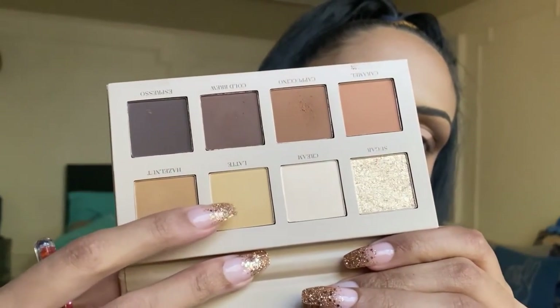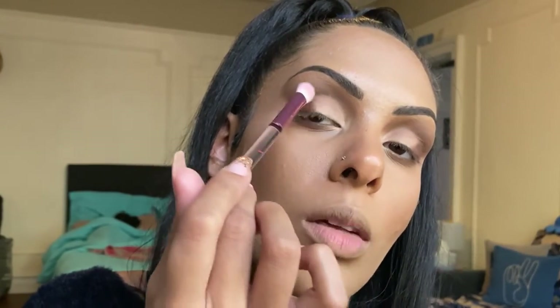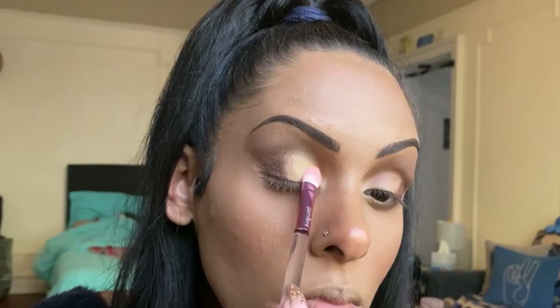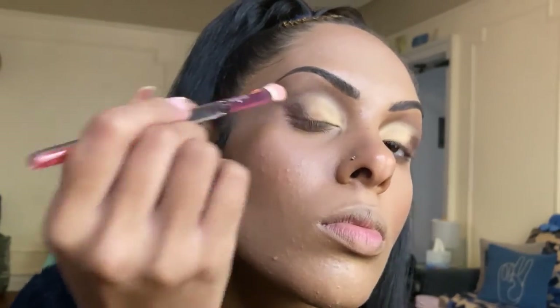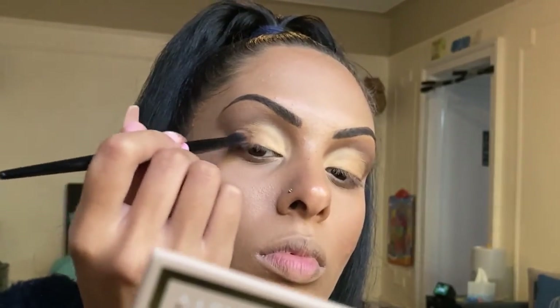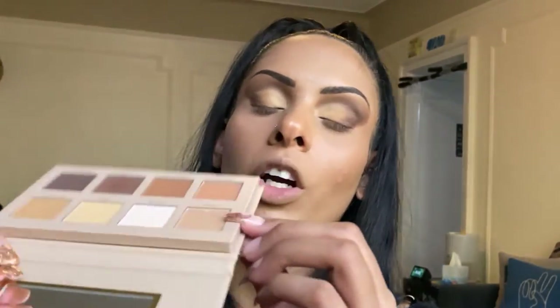Now jumping into the next YC Collection eyeshadow brush — a blending brush — we're going into the shade Hazelnut to blend out the Cappuccino we just used. Then I'm taking the shade Cold Brew to deepen up the outer V. Dusting the brush off on a napkin, I'm going back into Cappuccino and Hazelnut, mixing them a little bit to blend out the darkness and bring everything together. Next, we're taking the shade Latte from the inner corner of the lid almost all the way to the middle of the eyelid. Then back into Hazelnut to blend where the Latte and Cold Brew meet. Going back into Cold Brew to deepen back up the outer V, then adding our inner corner highlight with the shimmer shade Sugar.